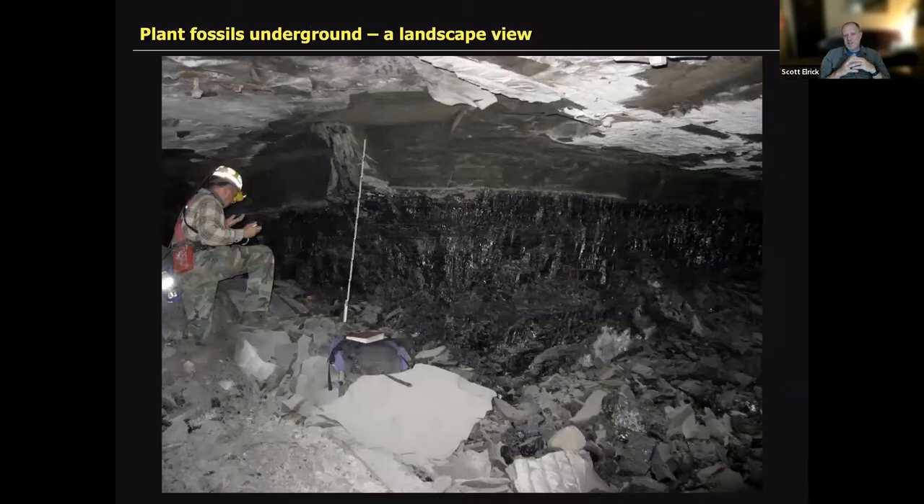When we have great exposures, we're able to capture really interesting relationships. Here is Bill DiMichele from the Smithsonian on the left for scale. The black shiny material from the bottom is a coal seam; from there up is a shale. And right here is an upright tree — a tree that has been entombed by sediment, captured in place.